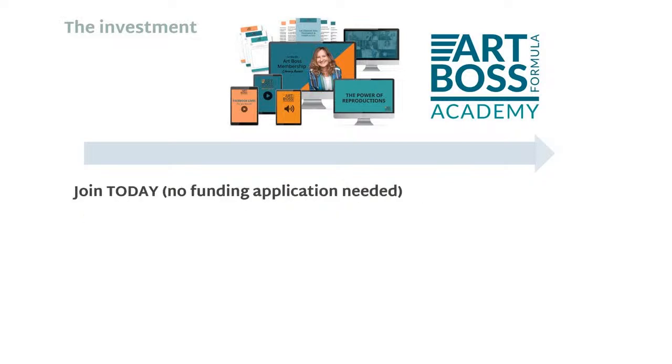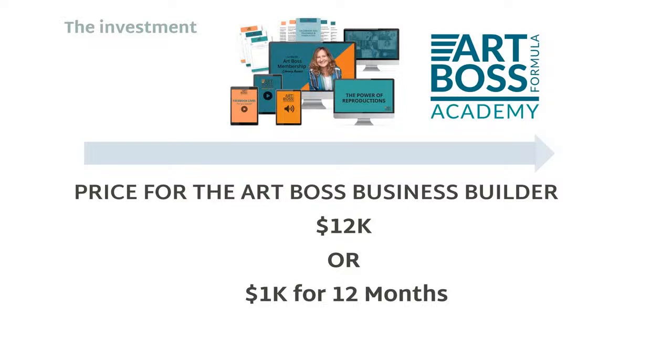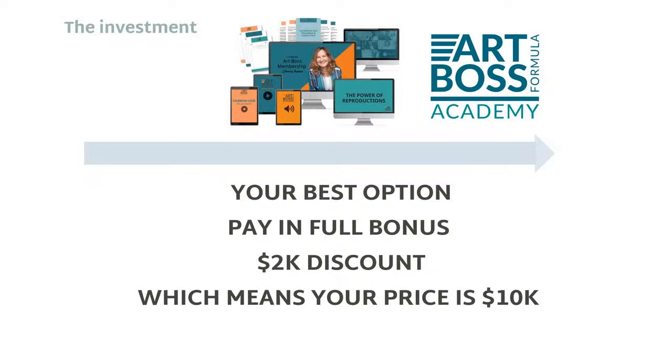You can join today — no funding applications needed. You can start working with us immediately, having access to all of the training the day that you sign up for $12,000, or we'll break that up for you into 12 payments of $1,000 a month. Most artists want to understand how they can run their own businesses so they can continue to get that monthly income month after month, year after year, and decade after decade. Your best option, if you don't want to pay $12,000 — we're offering during the Art Boss Challenge a pay-in-full bonus, a $2,000 discount, which means your price is only $10,000.